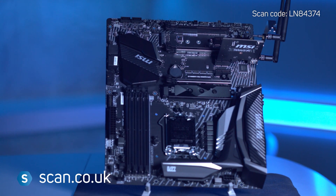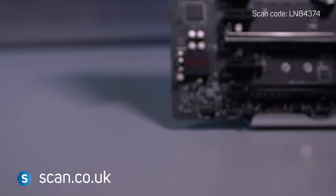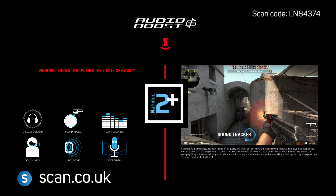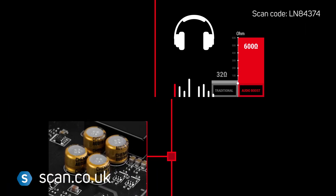You can also use just your LAN ports for gaming, whilst other applications use the wireless connection. There's onboard 7.1 surround sound from Audioboost 4, with support for 192kHz 24-bit audio and a 120dB signal-to-noise ratio.